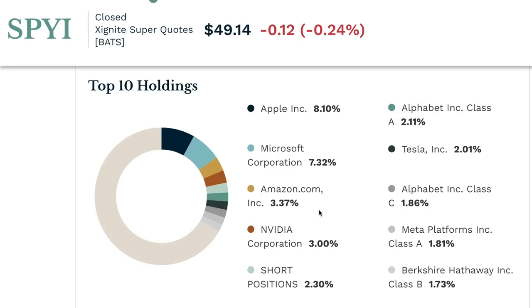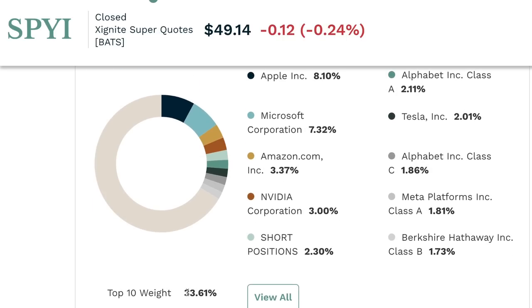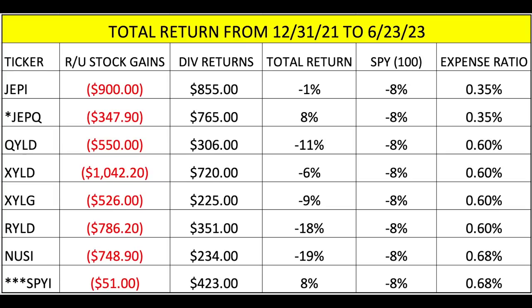Last but not least, SPYI has the same Magnificent Seven culprits, but also notice it has a short position at 2.3% — so it does hold some shorts as well, which is different from the others. You can tell it follows the SPY, and the top ten make up 34%. That leads me into the total return from December 31, 2021 to June 2023.